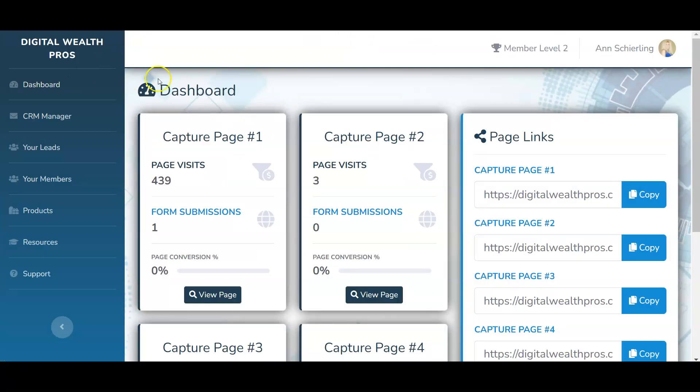Here is the back office of Digital Wealth Pro. When you join, you will get a back office where you can manage your capture pages, manage your leads, see who your members are, and have access to all your products and resources. I'm going to go through these tabs real quickly. It is a really simple done-for-you system that you could do full-time or just add to your portfolio along with other programs you might currently be doing.